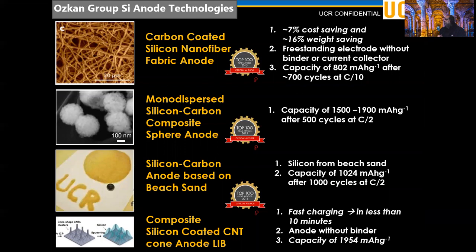We have developed a number of material systems in the lab — this is materials by design. The first on the list is the silicon nanofiber fabric anode, derived from electrospinning TEOS (tetraethyl orthosilicate) and then doing a carbon coat on top after a magnesiothermic reduction to obtain silicon. This has indicated a capacity of about 800 milliampere-hours per gram. Next on the list is the monodispersed silicon-carbon composite spheres, our flagship material, which has obtained about 1500 to 1900 milliampere-hours per gram after five months of cycling at C/2 rate.